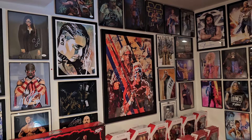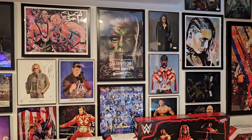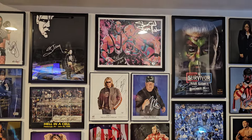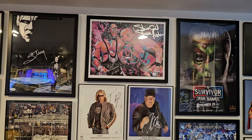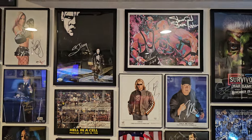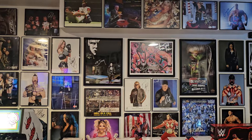More autographs here. Sting and Flair combined poster, another Rhea, Cody Rhodes from the Survivor Series that we were at this year. Austin and Bret Hart from WrestleMania 13 — I was there for that too, so that's a pretty cool one for me. I'll back out a little bit so you can see a little better on some of these.